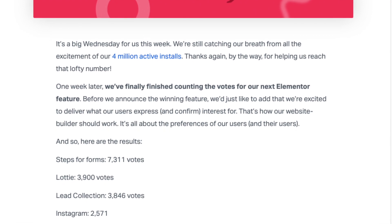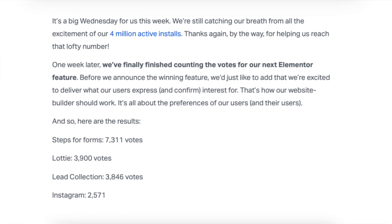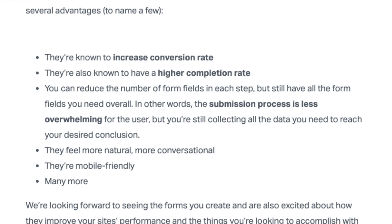As you read in their blog, you can see a lot of different features got a lot of different votes. But the top ranked one is steps for forms. I think this is a super awesome feature and it's going to help a lot of people, especially as I've talked about in other videos, how we're somewhat replicating the ClickFunnels process. This is a super unique feature that ClickFunnels has that not a lot of website builders have, but that's something Elementor is going to start developing.